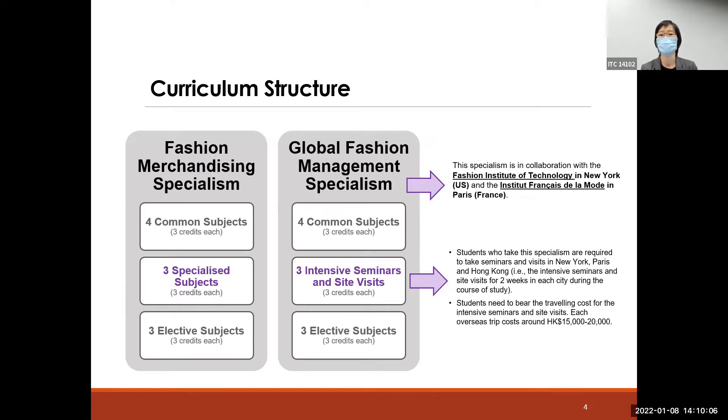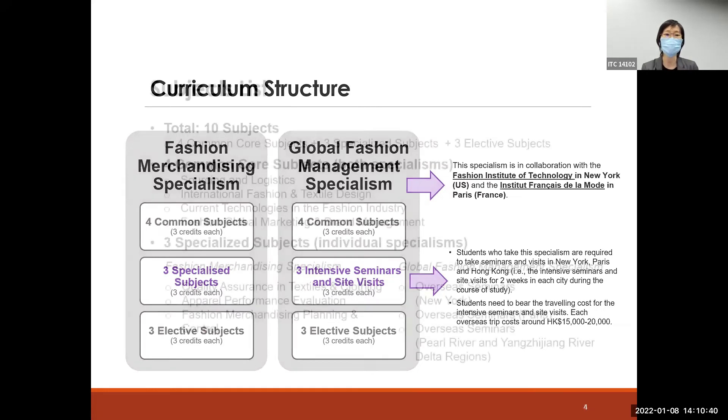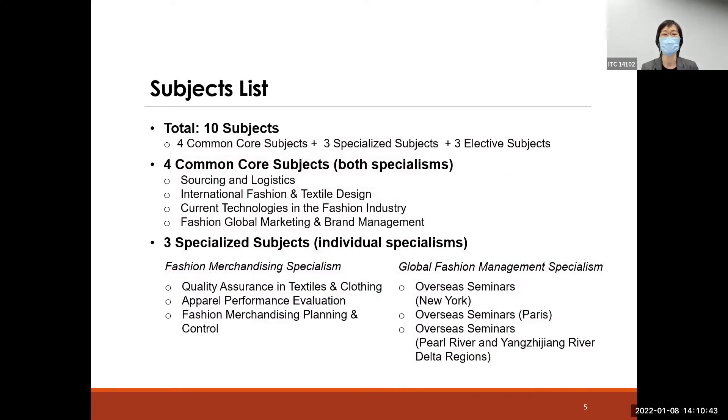Since students have to visit these cities, the traveling cost for each overseas trip is around 15,000 to up to 20,000 Hong Kong dollars. Students have to prepare these budgets if they want to take the GFM specialism.